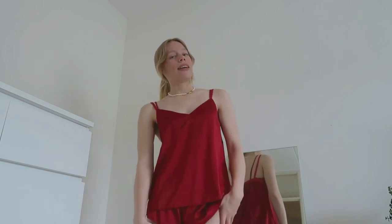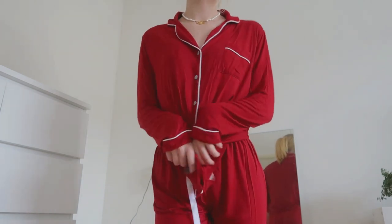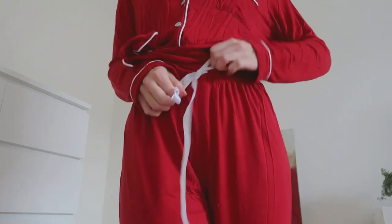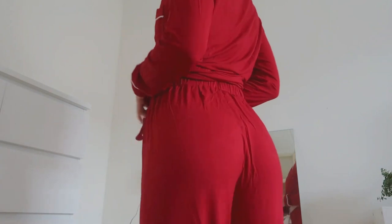I just have one more to show you, which is a long sleeve PJ. It's got these pens — I think it's pretty cute and it's also red. There's definitely a pattern here. I like how you can adjust it here because otherwise they're too big for me, but now they fit perfectly.